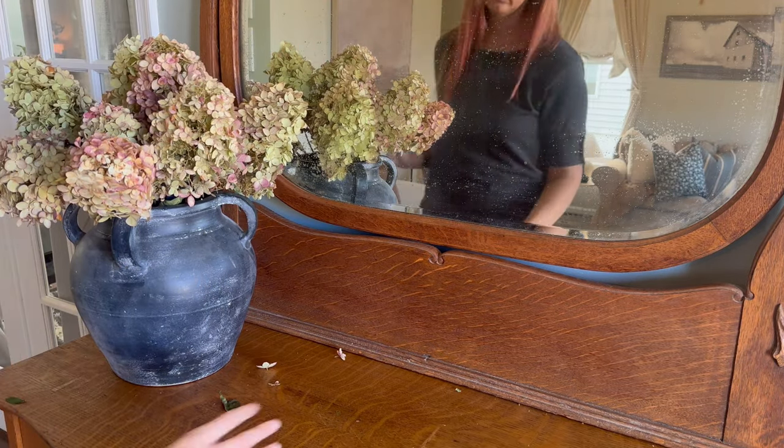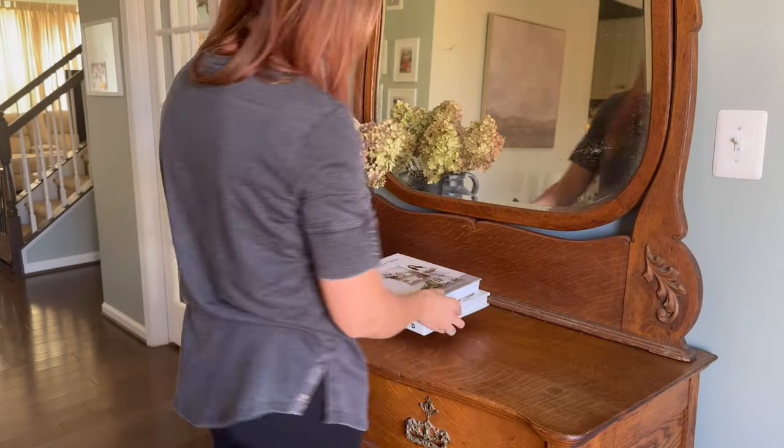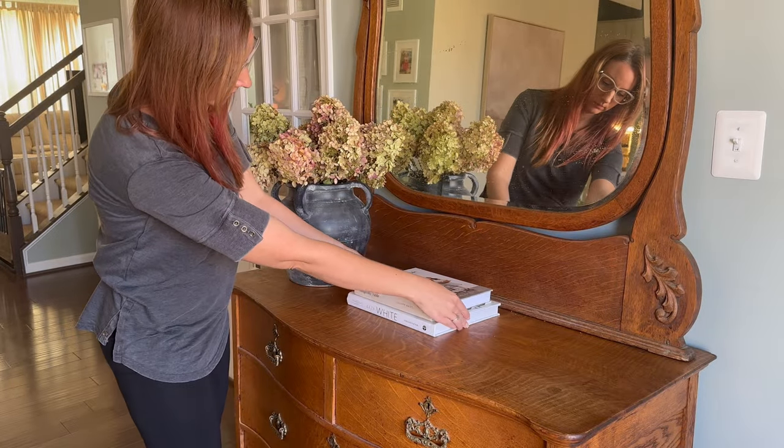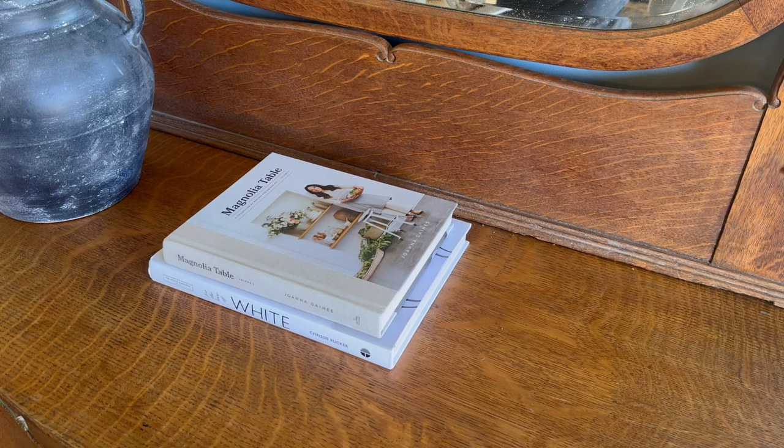Let me know down in the comments what you are looking forward to the most about the fall, and also if you have any content that you would really like to see. I love to hear from you guys and I really want to put out content that you want to see.